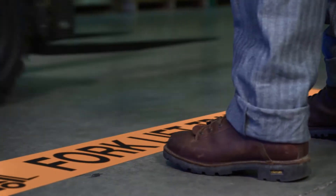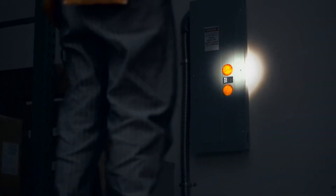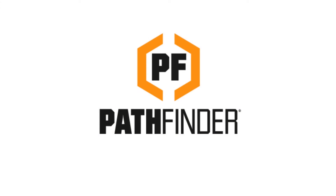For the messages that just can't wait. Perfect for low light conditions and emergency situations. Pathfinder is your complete solution for floor marking, wayfinding, and safety tape.